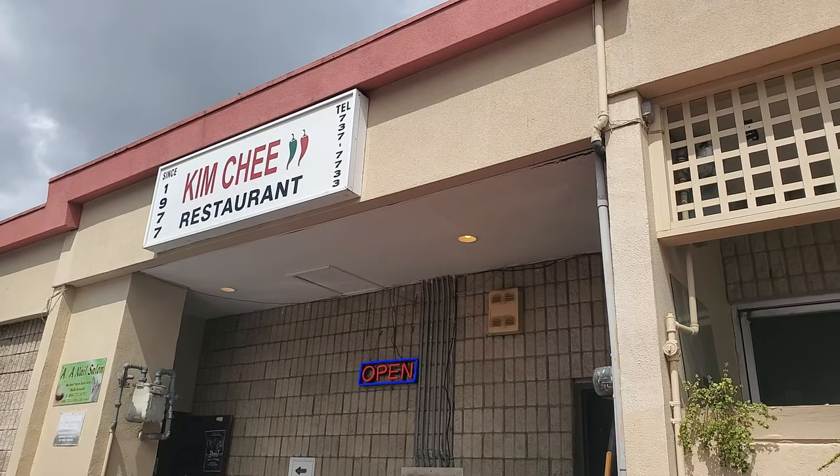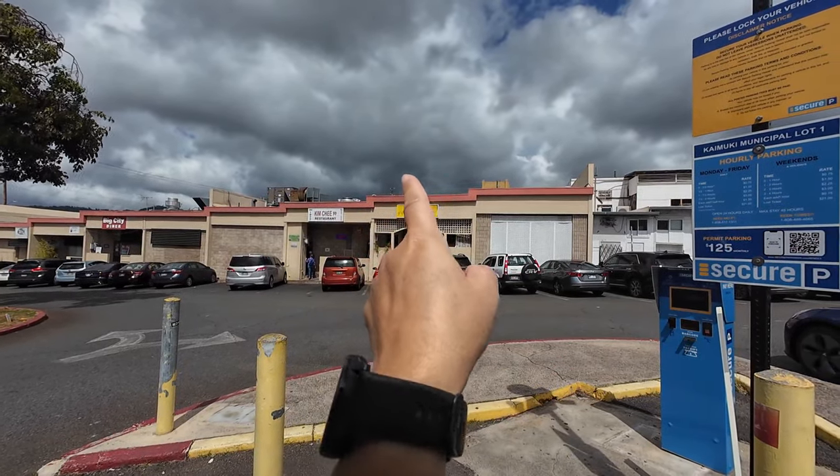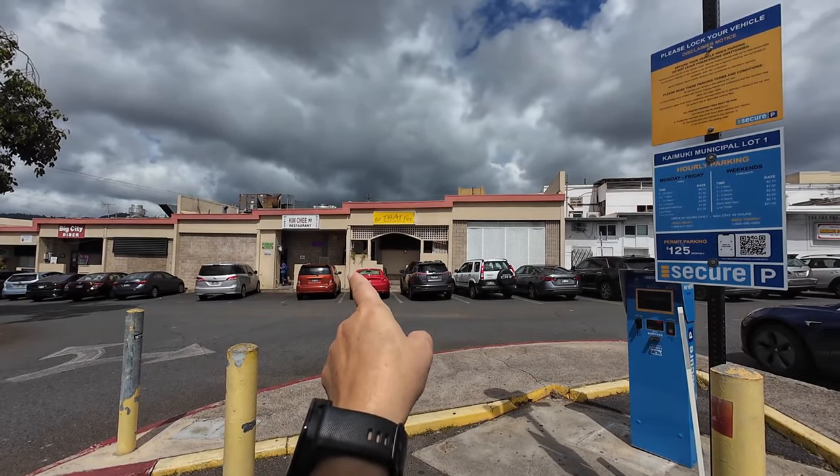That place is Kimchi 2 in Kaimuki. There it is — you can see the ominous scary clouds. I don't know how busy it's going to be; if it's super busy I'm not going to eat in there, but if it's busy I'll do takeout.